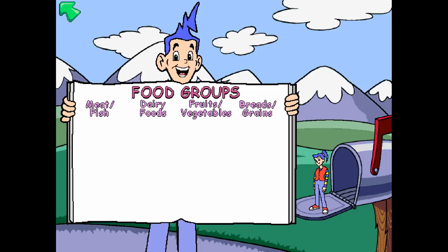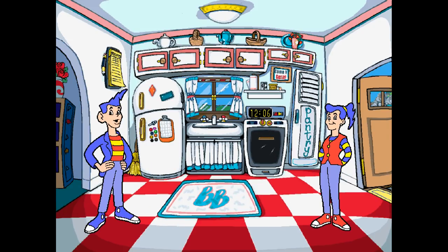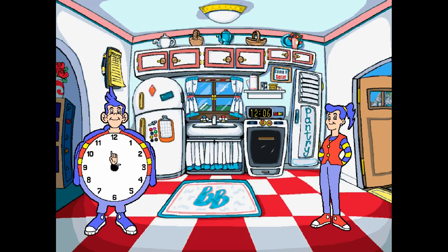Here, you're just doing schoolwork — match the clock to the time, order the letters alphabetically, match the categories, things like that. Picture the Jumpstart series, but way less fun. Ben and Becky are also probably the least charismatic characters I've seen from Humongous. It's clear why there were only two games in this series — a second-grade game was planned but never released. This is really only suited for small children, and even then the software is really outdated. Unless you played this as a kid, in which case maybe the Brightleys hold a special place in your heart.